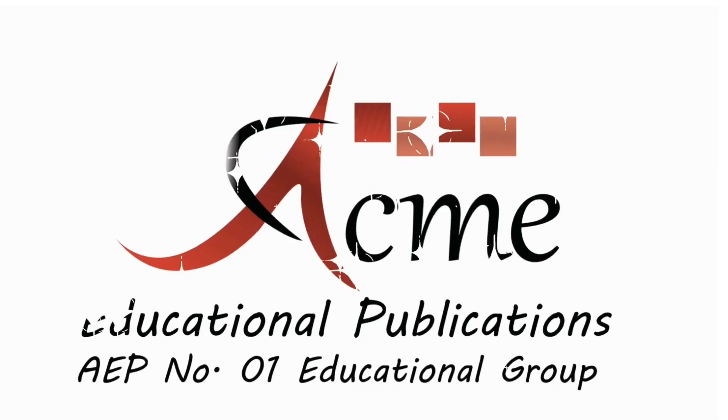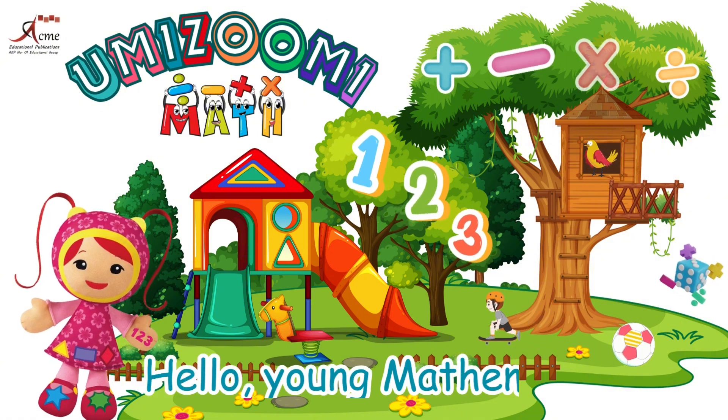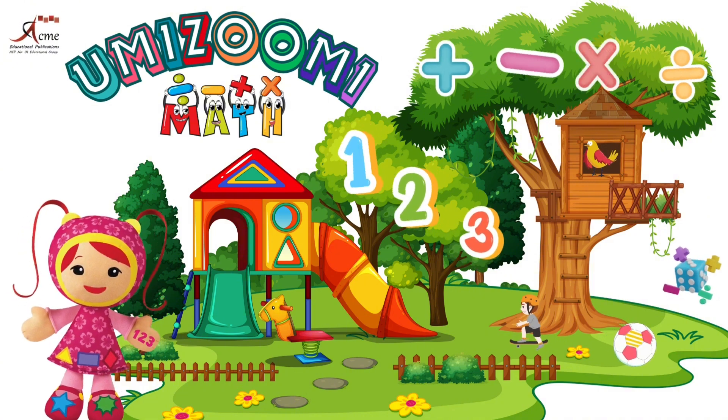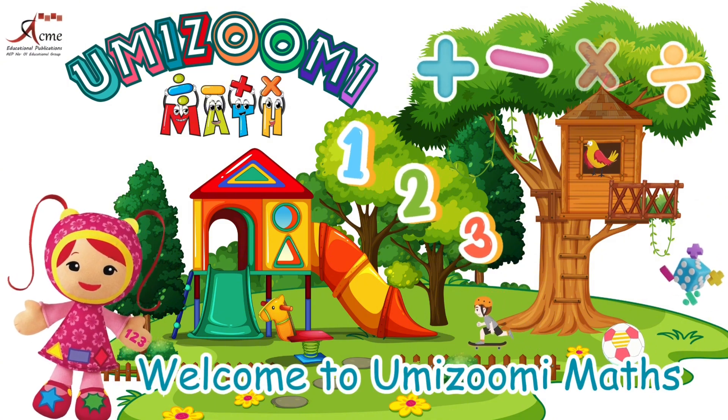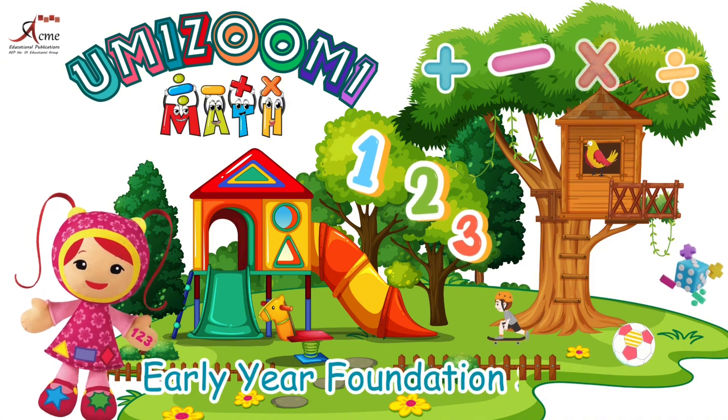Acme Educational Publications. Educational Group. Hello, young mathematicians. My name is Millie. Welcome to Yumizoomi Maths, Early Year Foundation Stage 1.